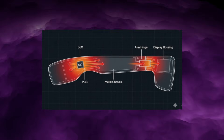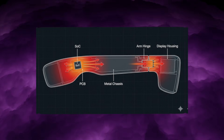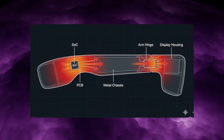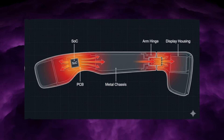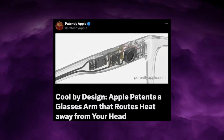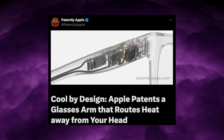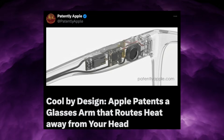Taken together, this is more than a clever trick. It's a thermal system with multiple coordinated paths that share the load, tuned so the outer surface and hinge carry most of the heat while the inner side stays cool. It improves comfort during long sessions, reduces thermal stress on the battery, and, because the patent specifies materials, layer thickness ranges, and assembly strategies, it is clearly intended to be manufacturable at scale.